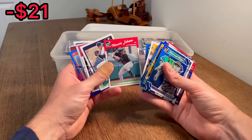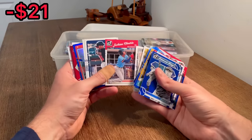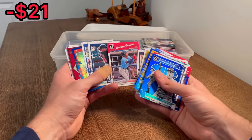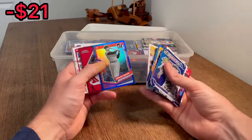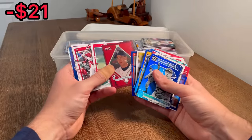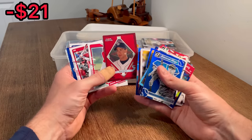Chipper Jones blue. Termar Johnson - I think that's how you pronounce it. Jackson Churio. Really solid prospects in here so far. These are cool. Brett Boone, Clear Tradition red. Yoshida rated prospect - couldn't do that one, it's the next Easter egg.